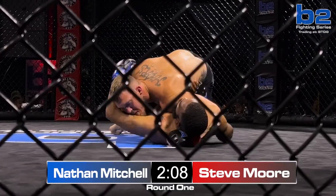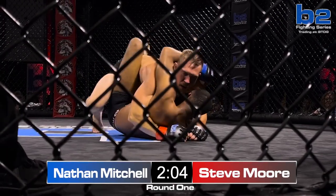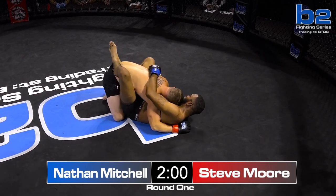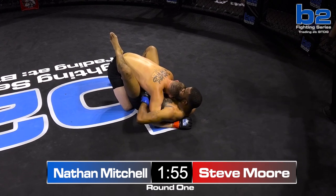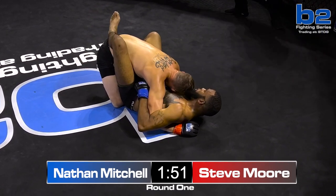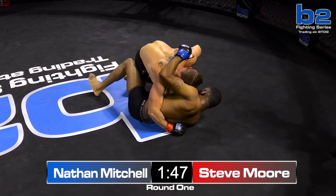Steve Moore is now in half guard. Nathan's just really content here — there's no desperation to get up or anything. He's not getting beat up, he's getting controlled. He's losing the round for sure, just no urgency. That shocks me because we've seen Nathan Mitchell's face just bloody and he's still moving forward, still transitioning, still creating scrambles.